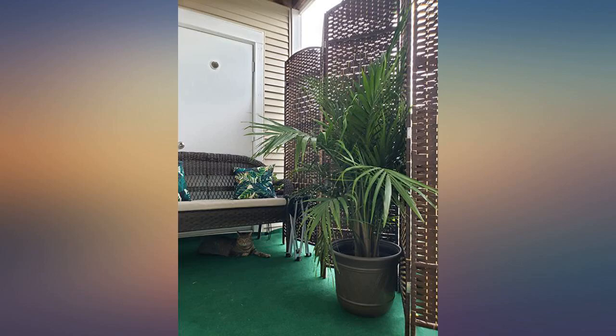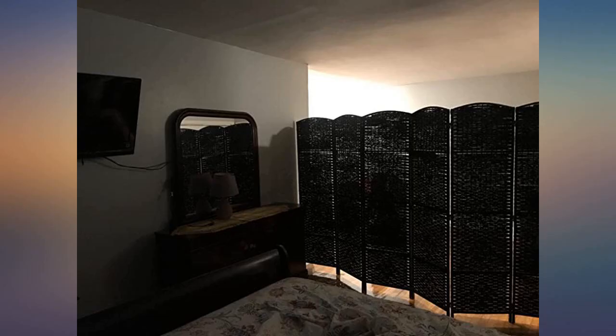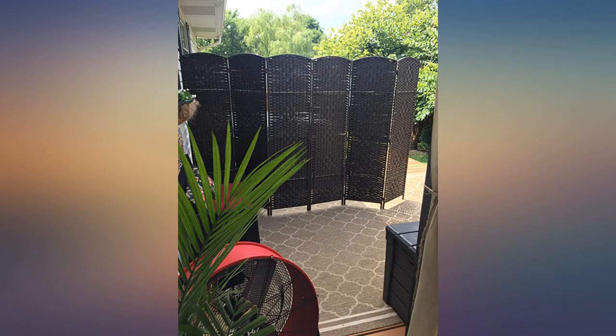Folds back easily when not in use — perfect for porch privacy. Blocks ugly telephone wires, construction site, and untidy neighbors. We are homebound and this makes a wonderful portable staycation on a deck. Also natural.